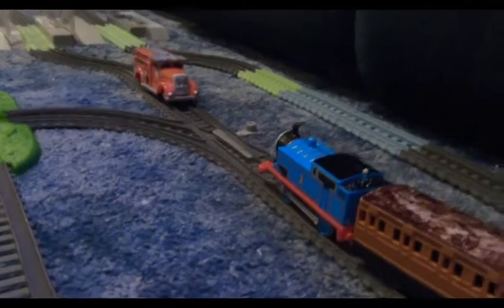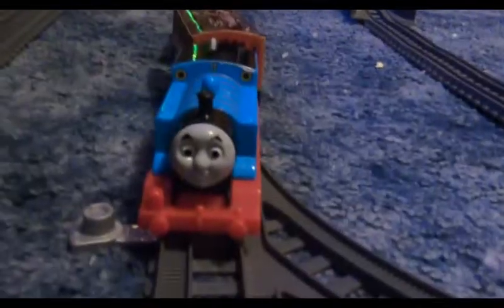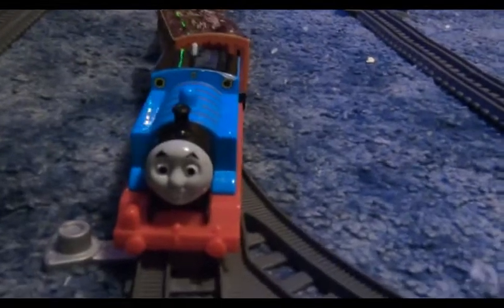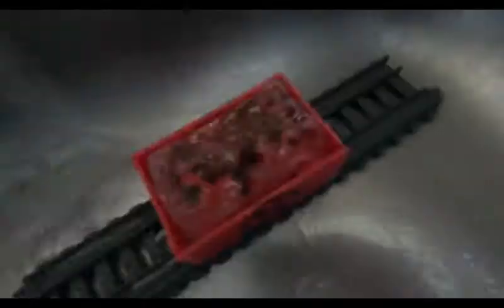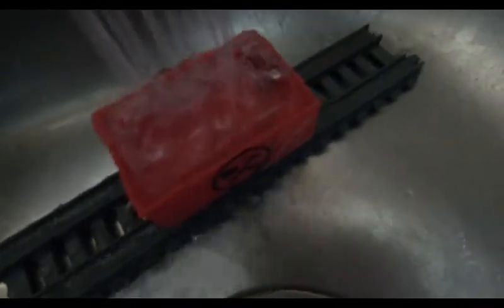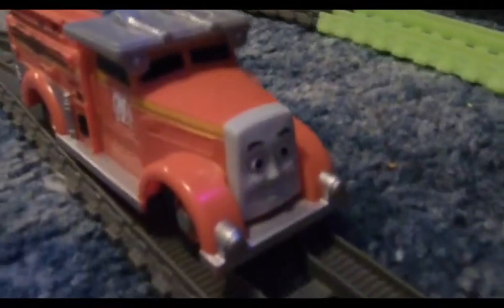When they got there, Flynn was waiting. Hello, Thomas! What are you doing here? Merlin has an invisible cargo that he has to take to the museum, but it fell into some mud. So could you use your water to wash it off? Please? Sure thing! There you go! All clean! Thanks, Flynn! No problem, Thomas! Now let's hurry to the Sodor Museum!